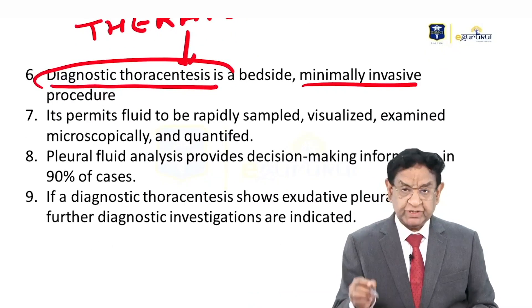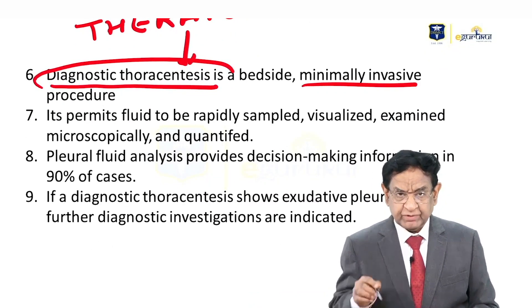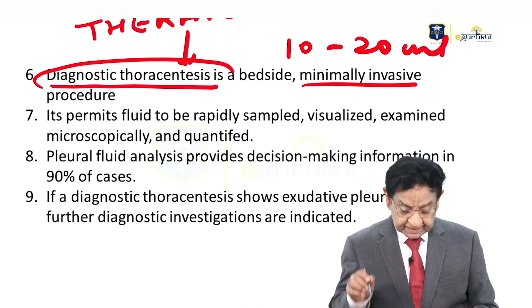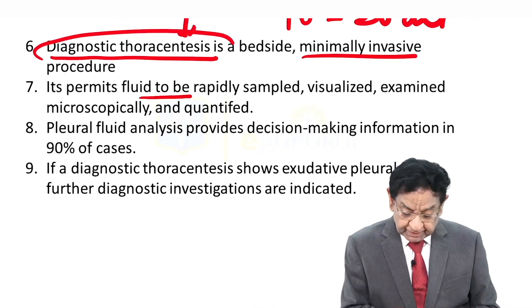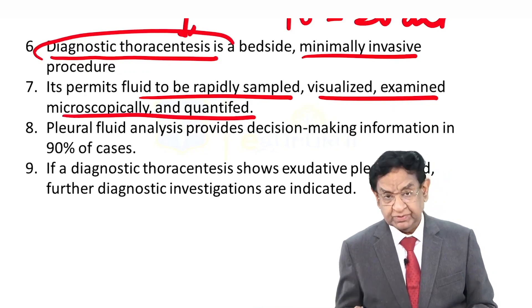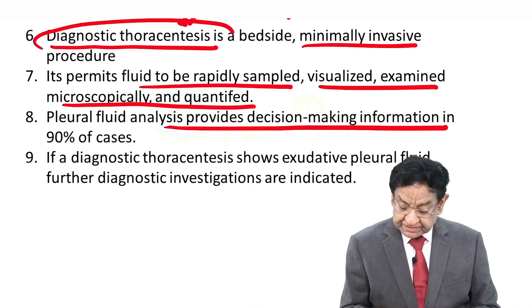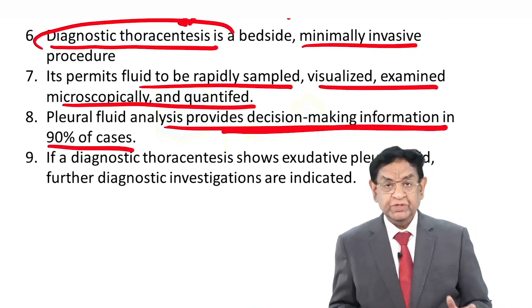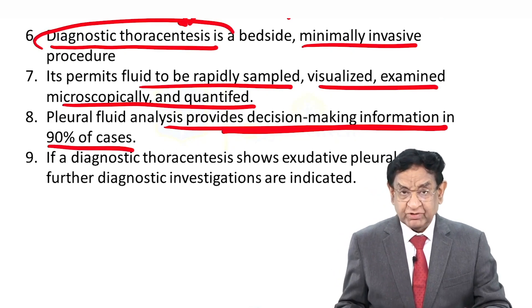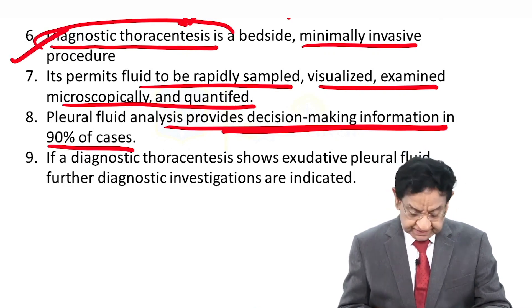Thoracentesis is minimally invasive — you just put a needle and take out about 10 to 20 ml of fluid using a wide-bore needle. It permits fluid to be rapidly examined, visualized, examined microscopically, and quantified. Pleural fluid gives decision-making information in 90% of cases, so you can diagnose just by examining the fluid. It has a very high yield — that's why it is always the first investigation after chest X-ray.